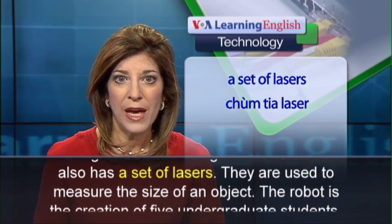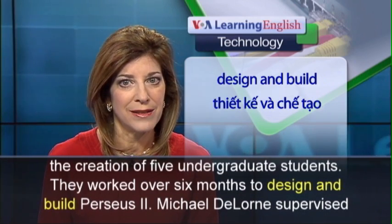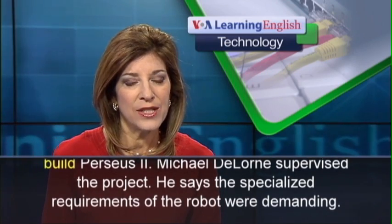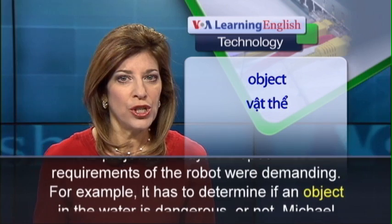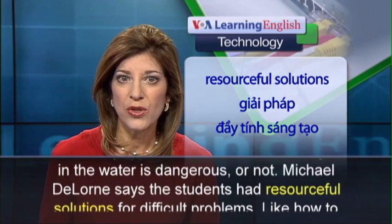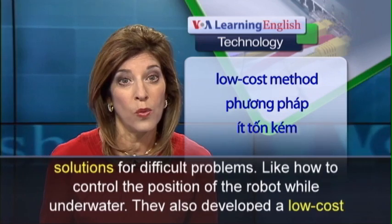The lasers are used to measure the size of an object. The robot is the creation of five undergraduate students. They worked over six months to design and build Perseus II. Michael DeLorne supervised the project. He says the specialized requirements of the robot were demanding. For example, it has to determine if an object in the water is dangerous or not. Michael DeLorne says the students had resourceful solutions for difficult problems, like how to control the position of the robot while underwater.